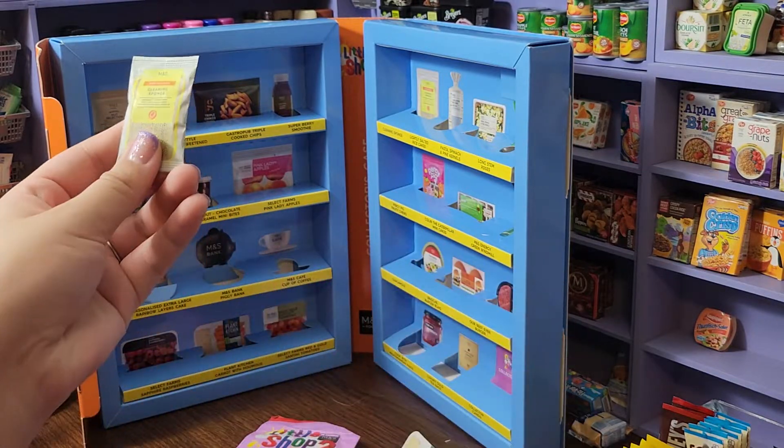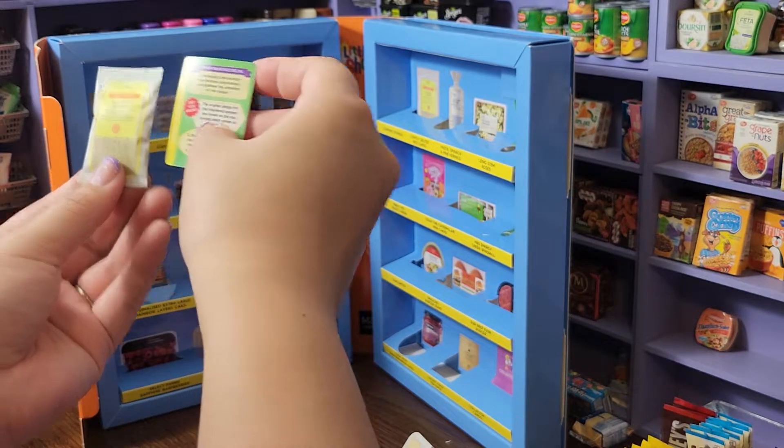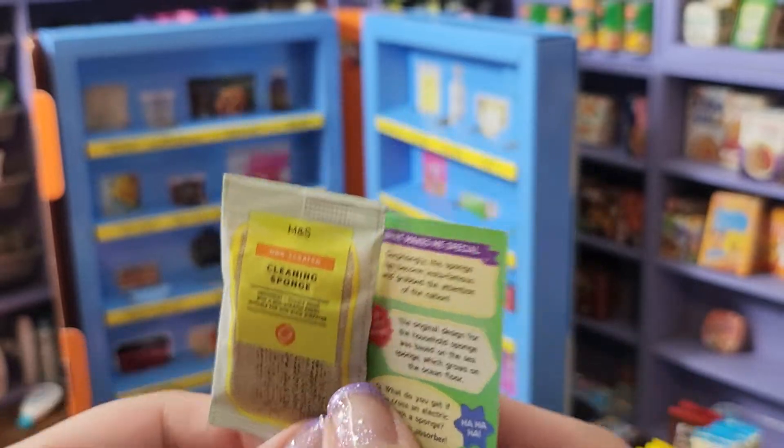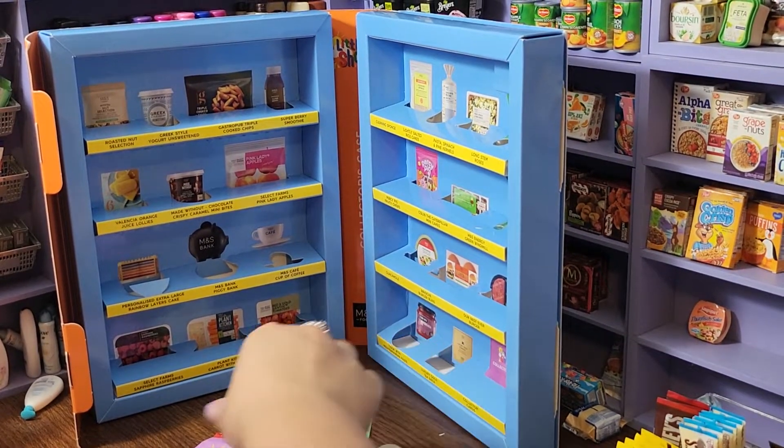We got a cleaning sponge! How adorable is that? I love the cleaning sponge, that is the cutest. Okay, and we got number three.